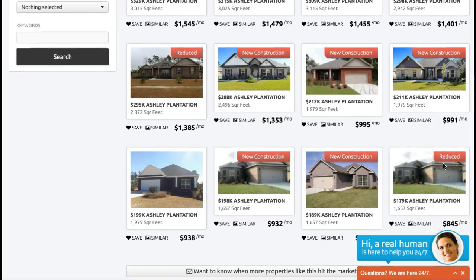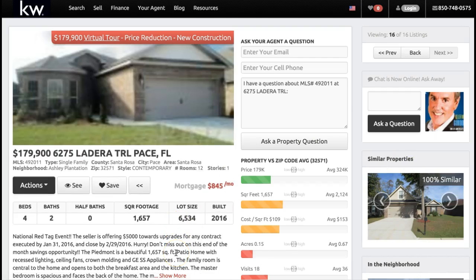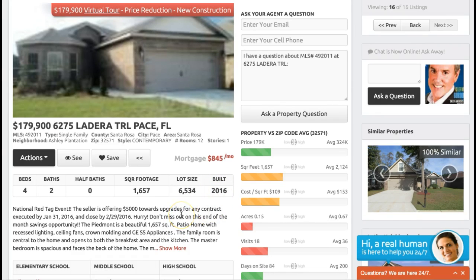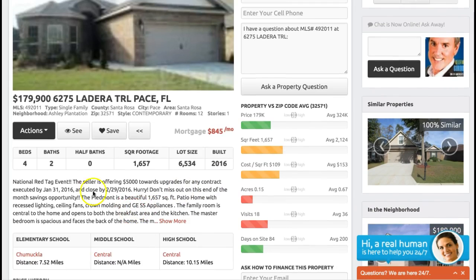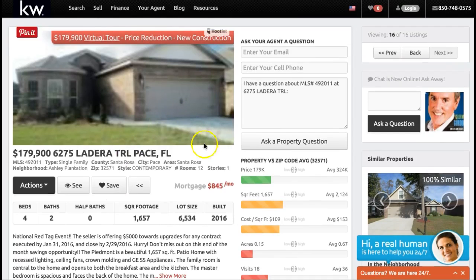Right now we have two properties in here. This one's a new construction, but this one here is either new construction or resale — we'll take a look at that one and get a little more information. All you do is click on it, and yeah, it's built in 2016, so most likely a brand new home. The seller is offering $5,000 towards upgrades for any contract executed. Sometimes people don't update the MLS — that's where we come in. You can see you can get the price reductions, check out the virtual tour, and all that good information right here on our website.